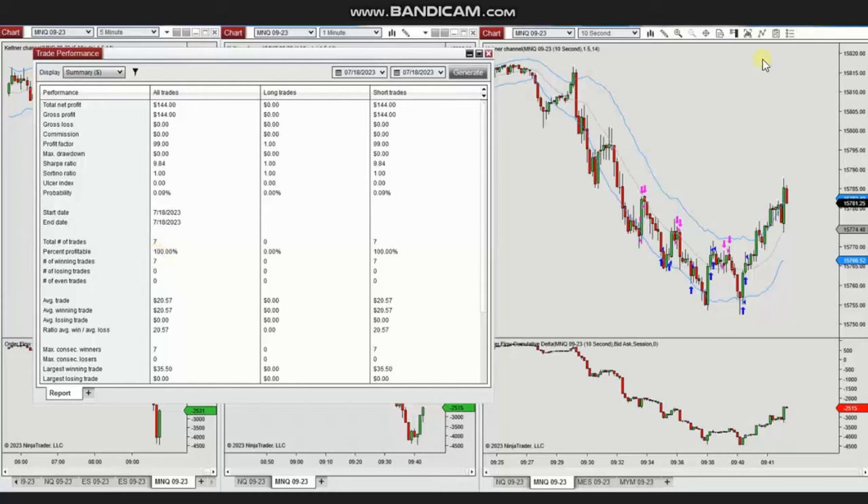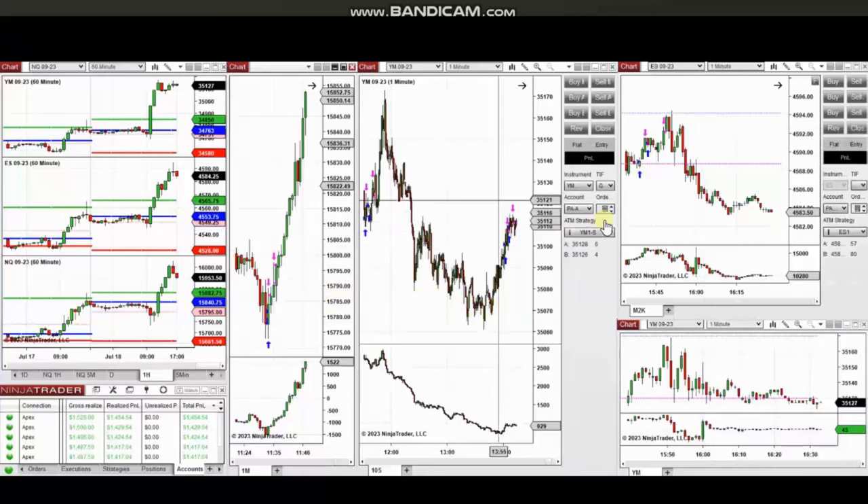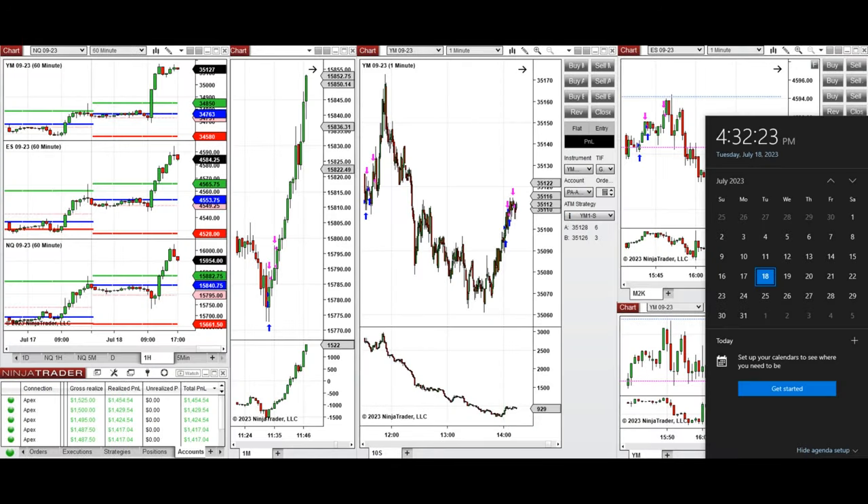Thank you Yan for sharing your trades. The next few trades are those that I have taken during the new market session — a video with detailed explanation was sent to students yesterday. I'm going to replay that video here. Hello everyone, I'd like to share my trades taken on Tuesday, the 18th of July 2023. These trades were taken on Nasdaq, Dow Jones, and S&P 500 futures.